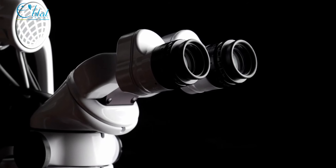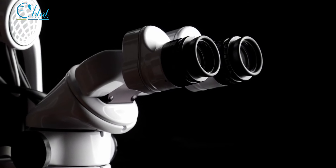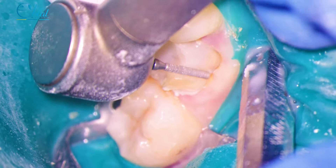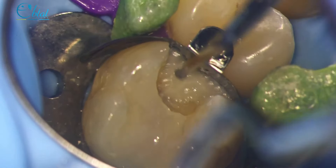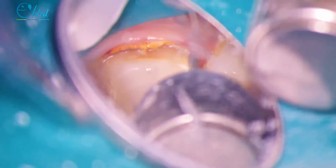Never in my life did I think I'd be using an operating microscope as a general dentist. I think we all come out of school knowing what excellence truly looks like, whether it's a crown prep or an exam or even just a filling. When I got my first Global microscope, I expected a marvel of optical engineering, and that it was.